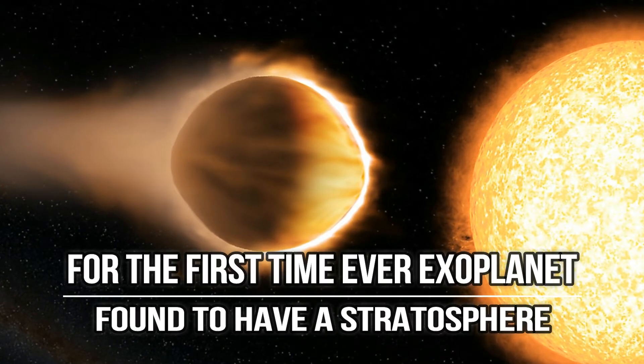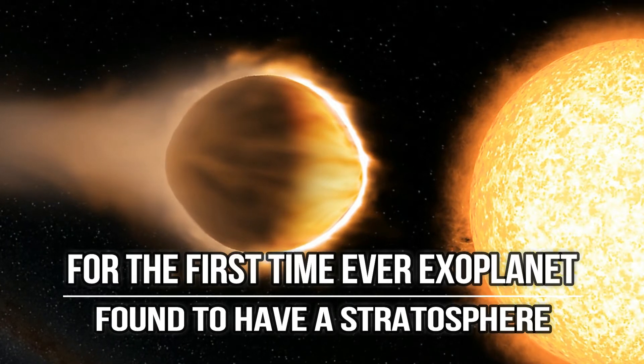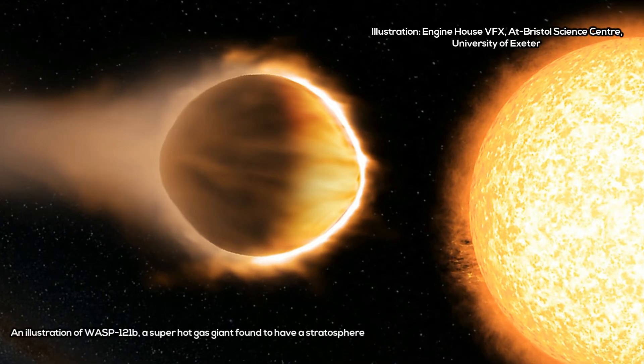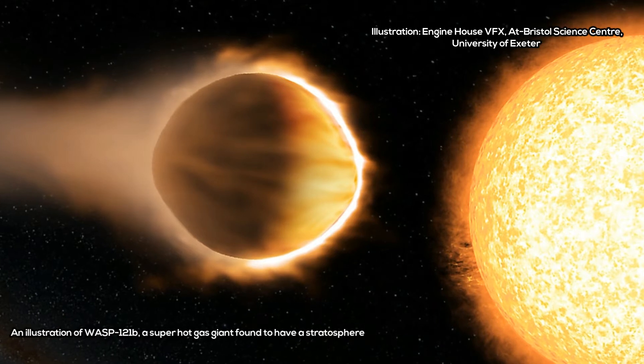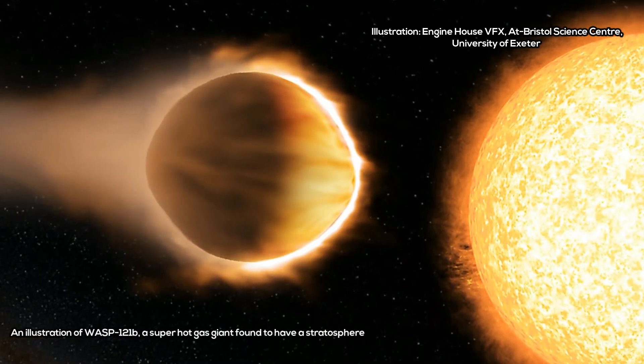For the first time ever, an exoplanet located 880 light-years away was found to have a stratosphere — a layer in the upper atmosphere where the temperature increases the higher up you go. The discovery may help astronomers refine the techniques that could lead to the discovery of alien life on other exoplanets.